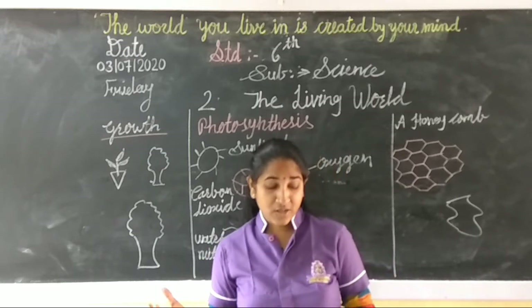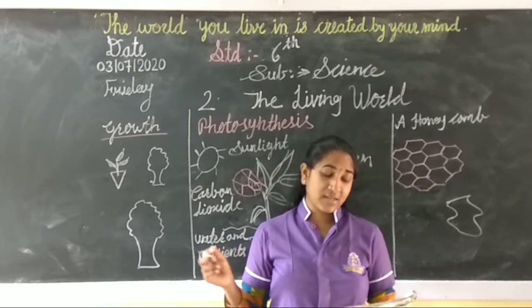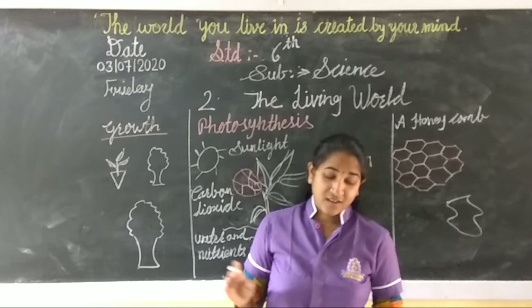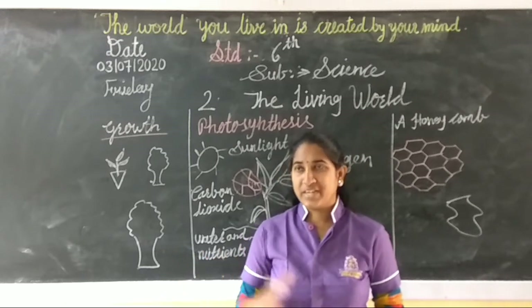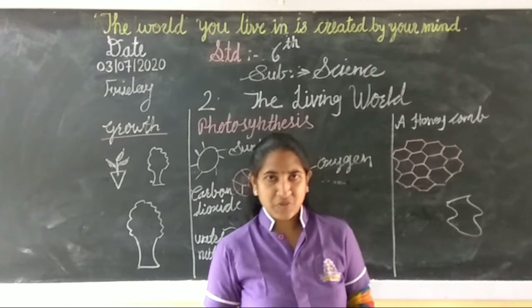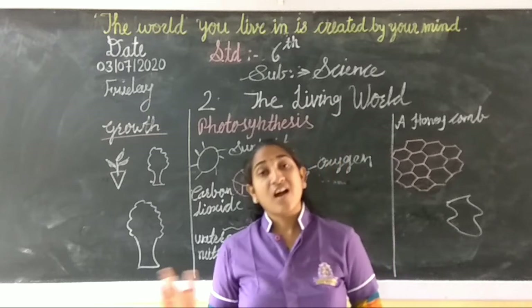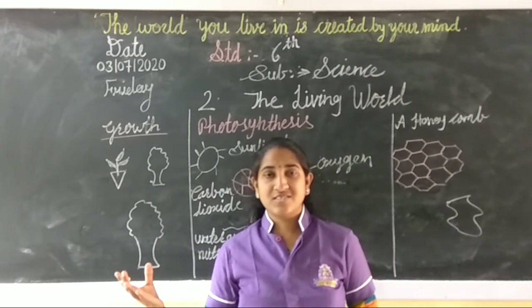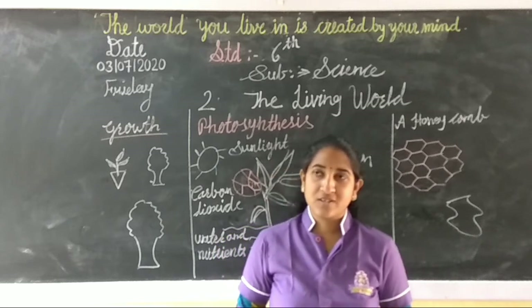But what about harmful living things? Some animals and plants around us are harmful to us. Like mosquitoes, they spread diseases and are harmful for us. Rats also spread diseases and are harmful for us.